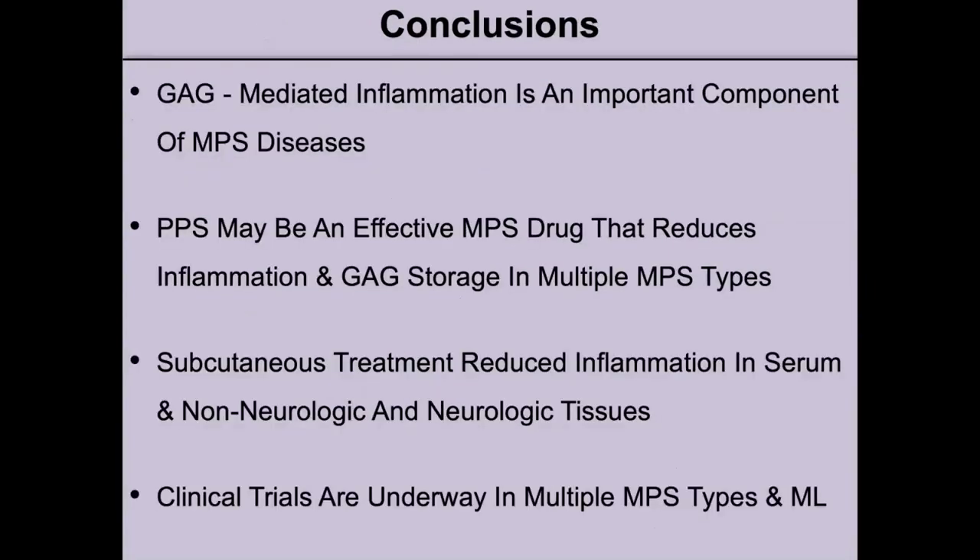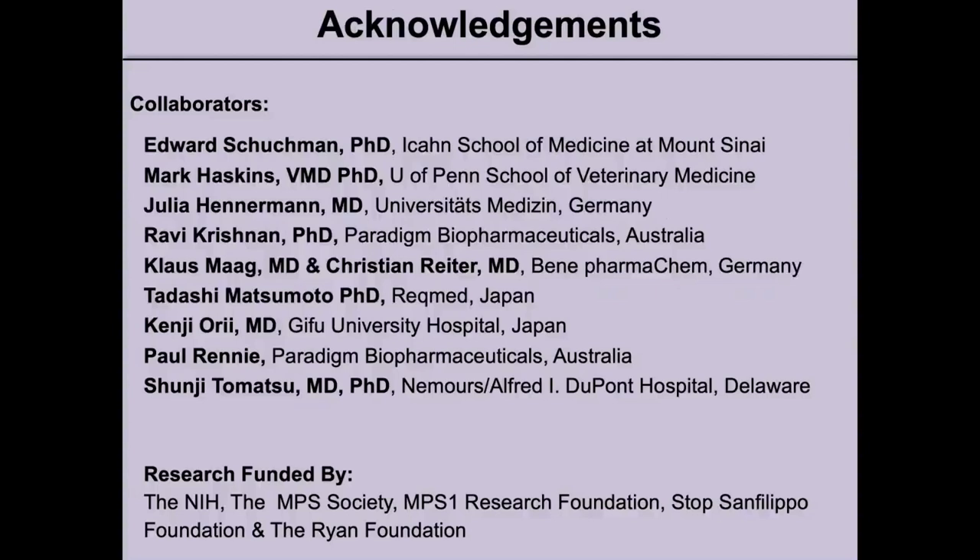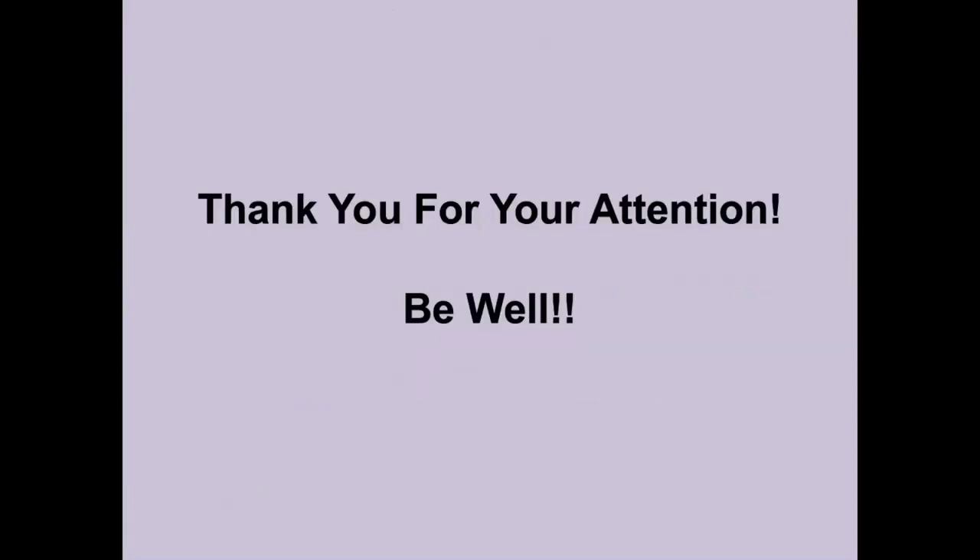Our conclusions are that GAG-mediated inflammation is an important component of all MPS diseases. It does not matter which GAG is being accumulated — whether dermatan sulfate, heparin sulfate, or chondroitin sulfate, all GAGs are mediators of inflammation. PPS may be an effective MPS drug that reduces inflammation and GAG storage in multiple MPS types. Subcutaneous treatment reduces inflammation in the serum and in non-neurological and neurological tissues. Clinical trials are now underway in multiple MPS types and ML. Thank you for your attention and be well.